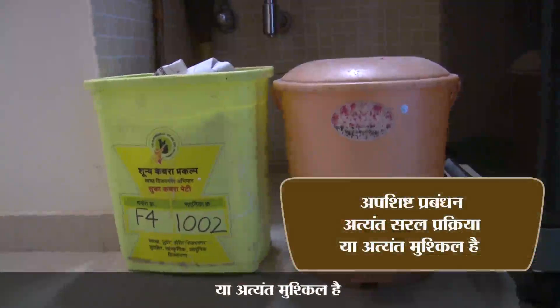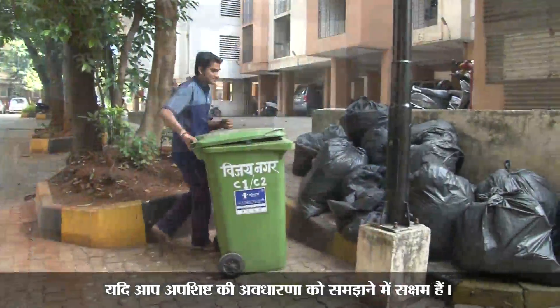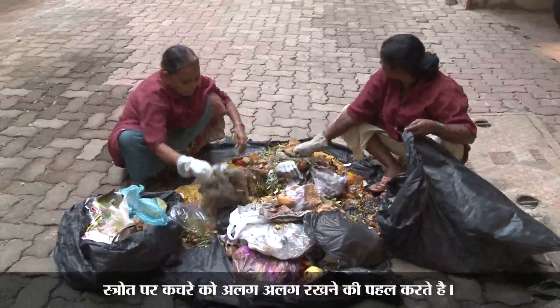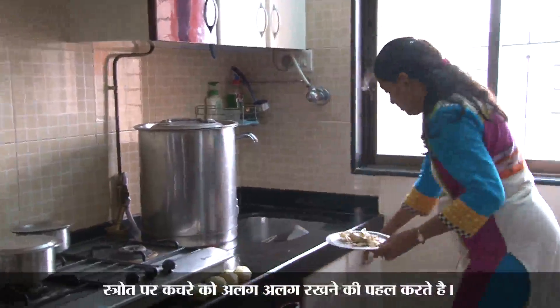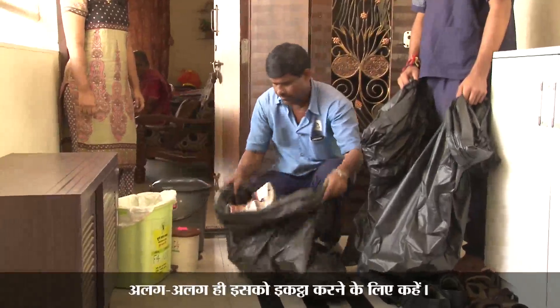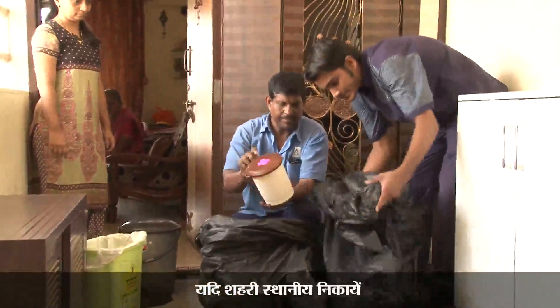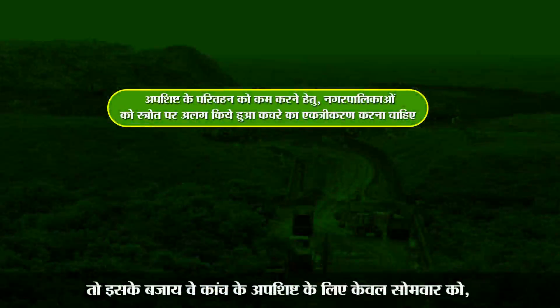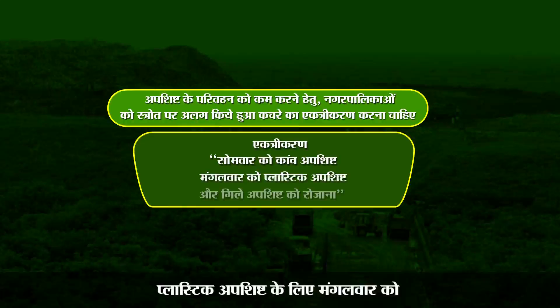To summarize: waste management is an extremely simple or extremely difficult process based on your thinking. If you understand the concept of waste and can convince yourself first, and then your neighborhood, that keeping waste in a segregated manner is an important step to be done by individuals. Let individuals keep waste separately, and let urban local bodies collect it in a separate manner. If they send a vehicle every day for all waste, instead they could send it only for glass waste on Monday, plastic waste on Tuesday, and green waste every day — this can reduce transportation costs.